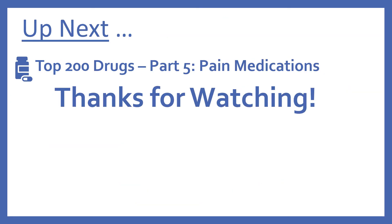And up next, we'll be continuing with our top 200 drugs series with part 5, pain medications. Thanks for watching!